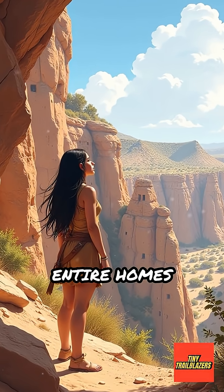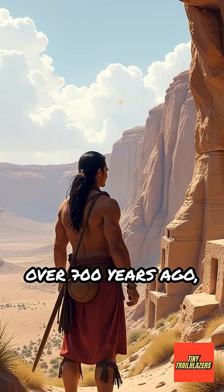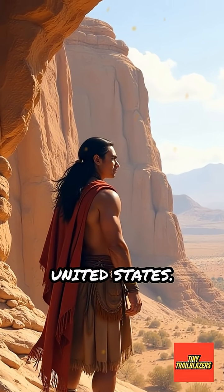Have you ever wondered how people could build entire homes inside cliffs high above the ground? Over 700 years ago, the ancestral Puebloans, a Native American people, did exactly that in what's now the southwestern United States.